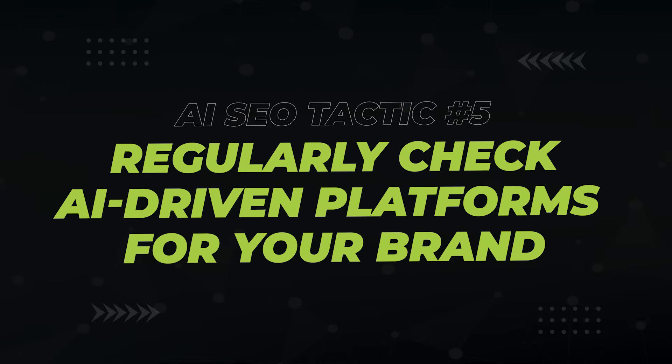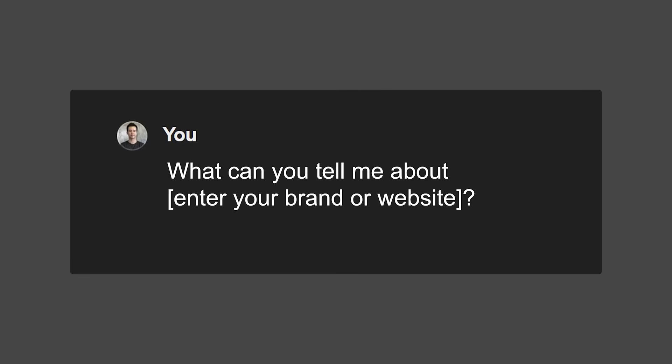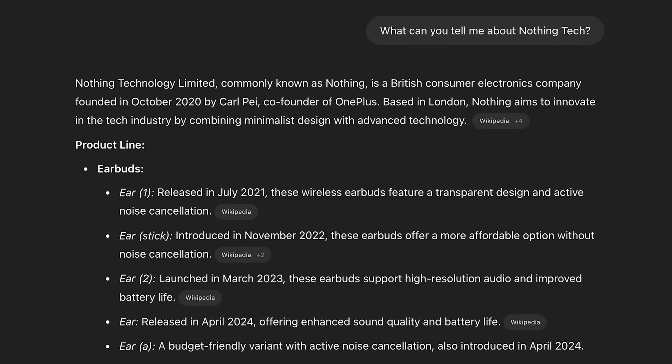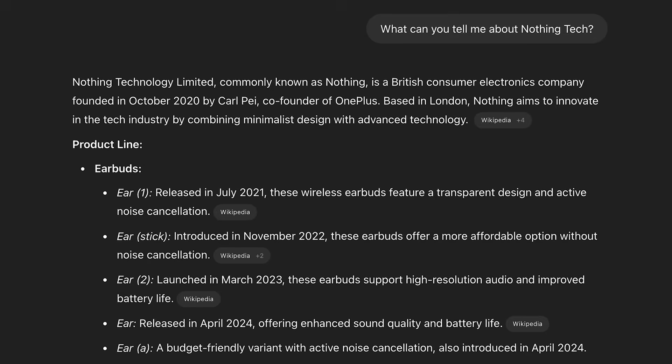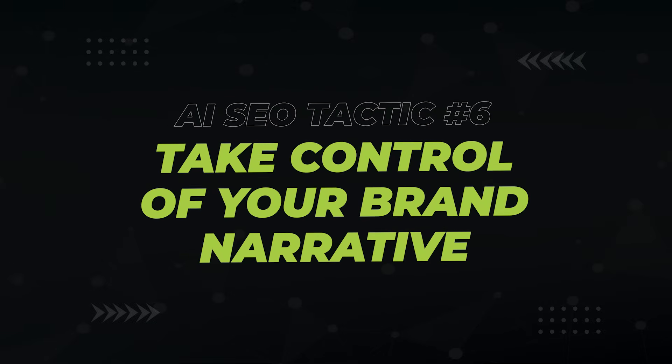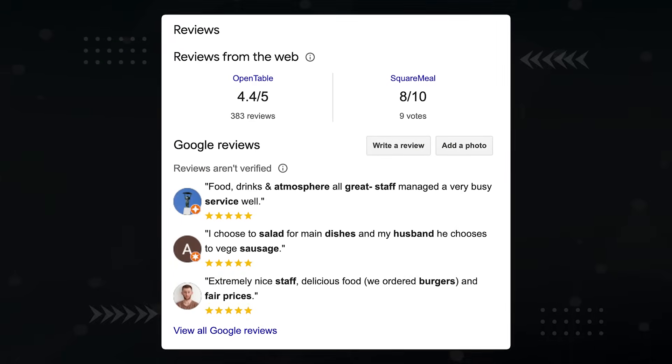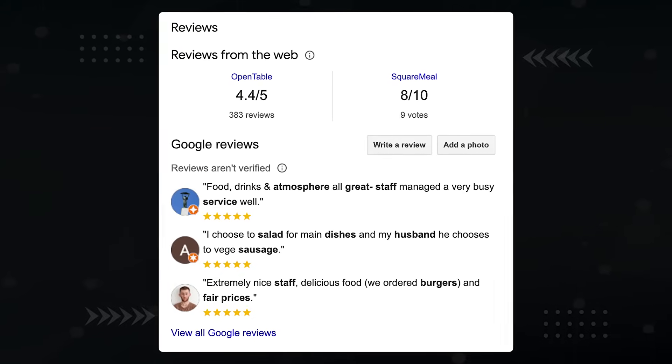Start by regularly checking AI platforms for what they know and think about your brand. Some prompts you can use are: 'what can you tell me about my brand?' and 'what does my brand do?' If you see anything wrong or inaccurate, you need to take action. Take control of your brand narrative. LLMs learn about your business from places like Google Business Profile, Yelp, LinkedIn, Trustpilot, and so forth. Make sure you've claimed these listings and their information matches your website's about and FAQ pages. And the reviews — do everything you can to maintain a high star rating. The number of reviews and average rating has a huge amount of control over your AI SEO rankings.